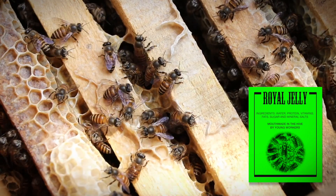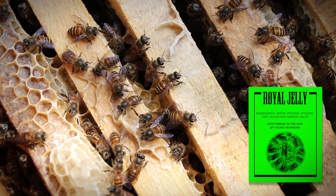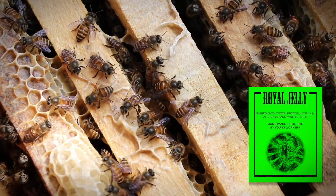Royal jelly contains water, protein, vitamins, fats, sugar and mineral salts.